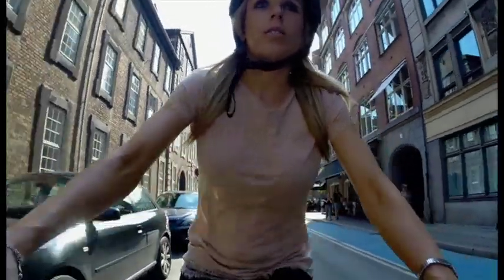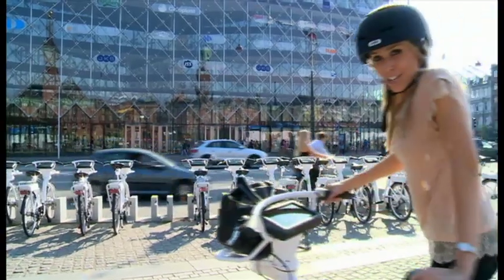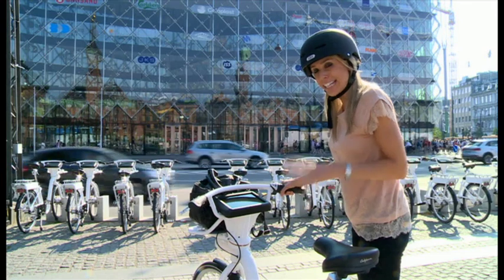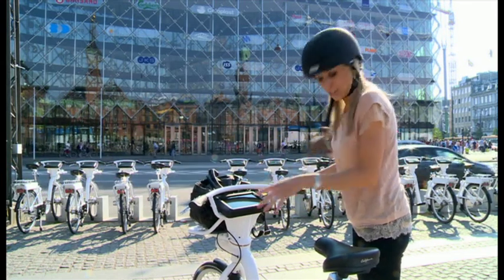Is looking down at a tablet when on a bike safe, though? Well, apparently there's been no problem yet. If you've finished your journey and there's no room in the docking station, then you can actually just leave the bike in a designated safe zone.